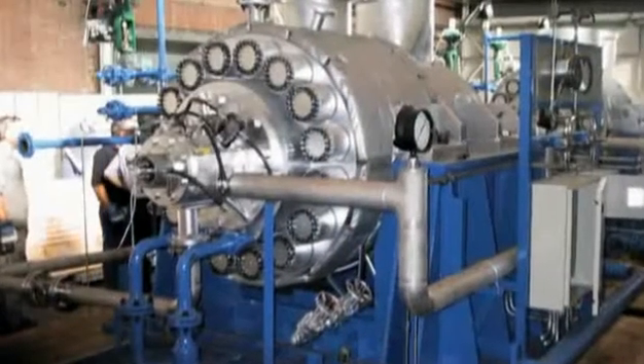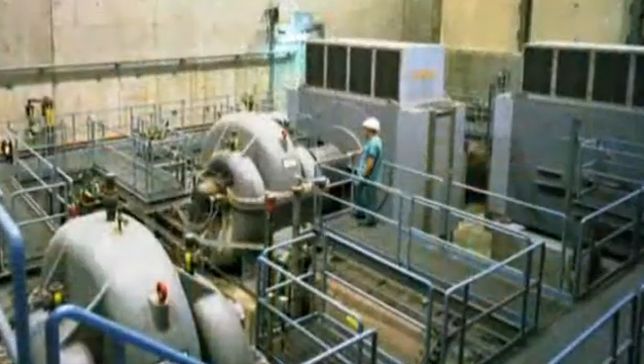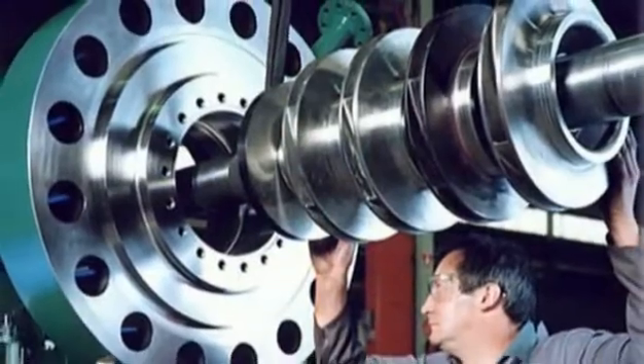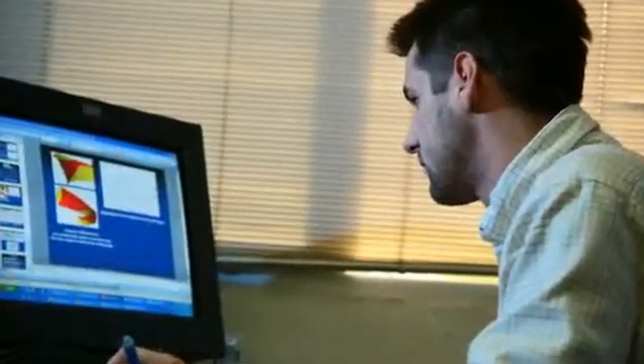FlowServe addresses the most critical power generation needs with its proven pump models, a multitude of re-rate and upgrade solutions, and an unparalleled commitment to research and development.